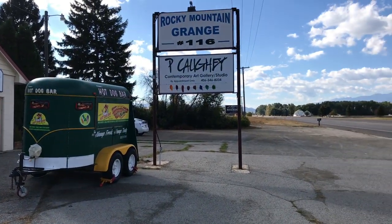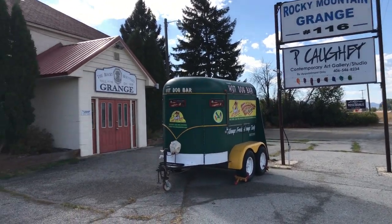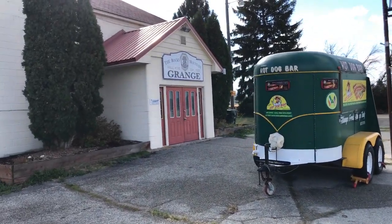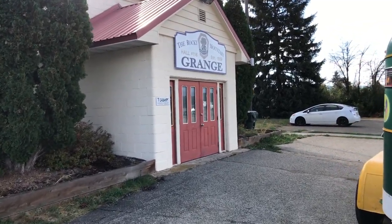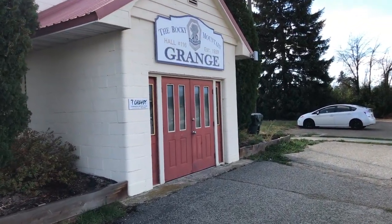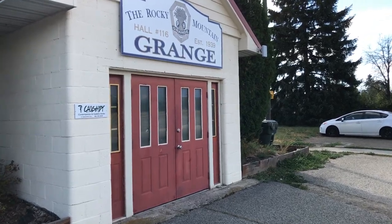I just thought I'd give you a quick little tour. I'm getting ready for my Master Class II, which I'm very excited about — it's starting today. So let's take a look inside and see how the studio has changed.